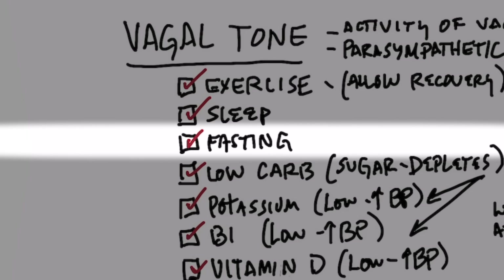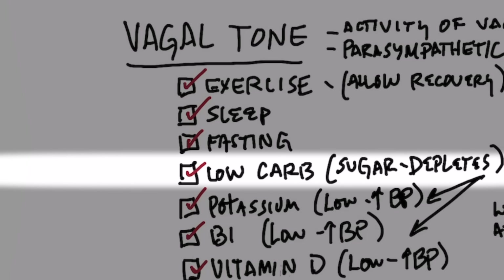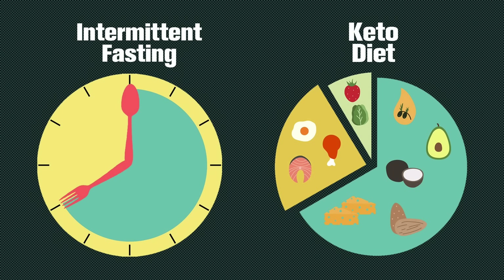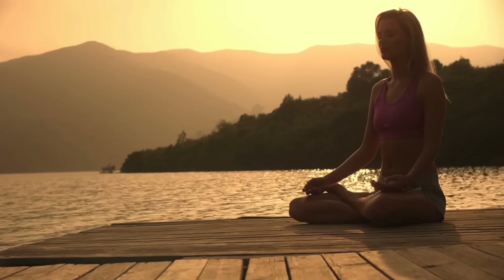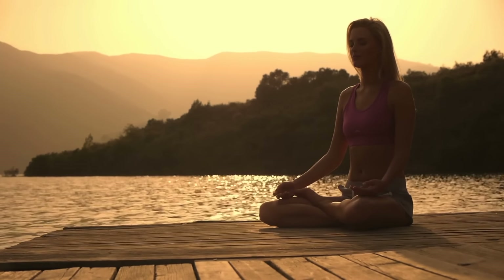Fasting is the next one. And then low carb — when you combine a low-carb diet with fasting, you strengthen the parasympathetic. You take someone out of the sympathetic fight-or-flight mode and put them more into a calming recovery state. When you're on a low-carb diet, you're eating less sugar. When you eat refined sugar, that depletes you of the next two things which are key to keeping your pulse rate in check.